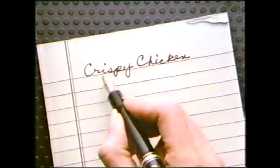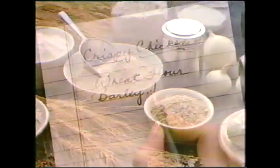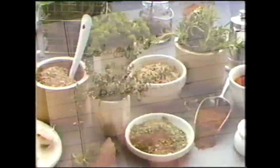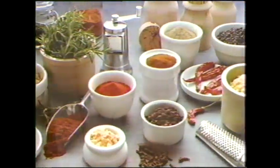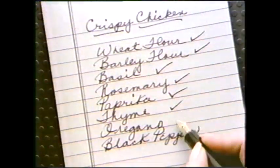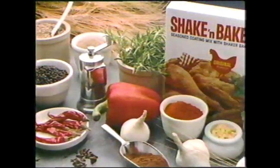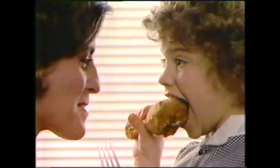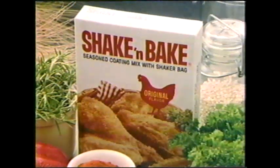Here's a marvelous recipe for crispy chicken that you won't find in any cookbook. You need sun-ripened wheat and barley flour, and more than a dozen herbs and spices — like rosemary, basil, and paprika. This recipe makes chicken that's crispy, juicy, and delicious. If you missed any of the ingredients, don't worry — you'll find them all in every box of Shake 'n Bake coating mix. Now you know all the good things that go into Shake 'n Bake.